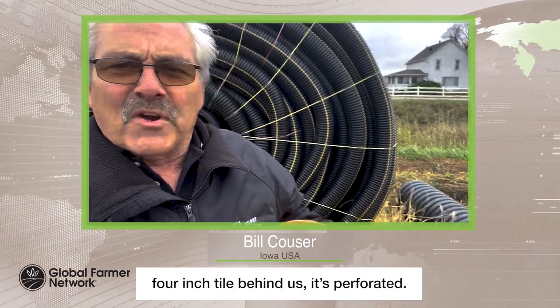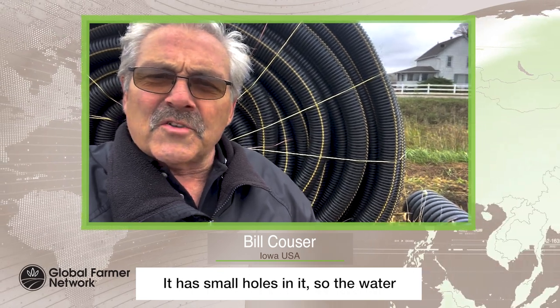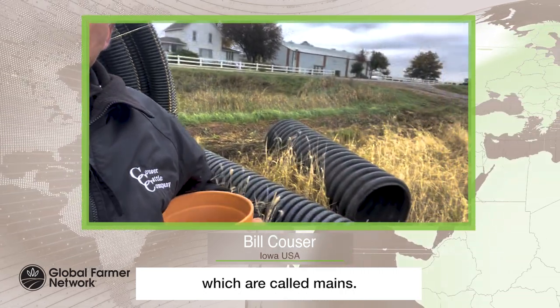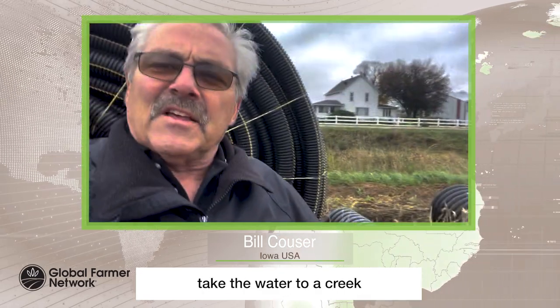As you look at the small four-inch tile behind us, it's perforated. It has small holes in it so the water can get into the tile and then drain down into larger tiles, which are called mains. And these mains then take the water to a creek or some kind of reservoir.